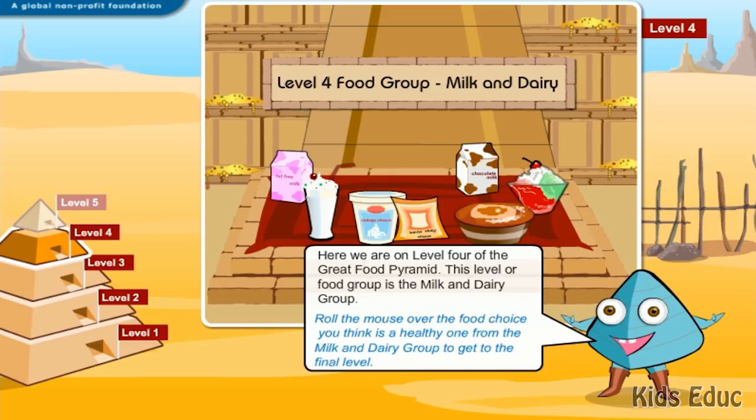Here we are on level four of the Great Food Pyramid. This level or food group is the milk and dairy group. Roll the mouse over the food choice you think is a healthy one from the milk and dairy group to get to the final level.